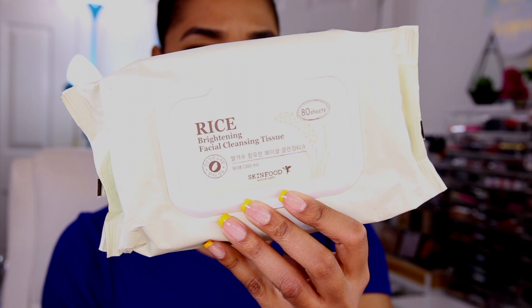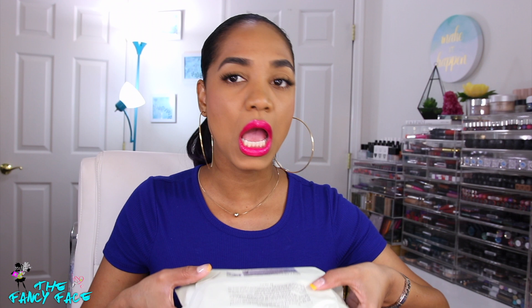By the way, check out these wipes — the Skin Food Rice Brightening Facial Cleansing Tissue. There are 80 sheets for $7.99, available at Ulta. I got mine buy one get one 50% off. These are some of the best makeup wipes I've ever used. They remove waterproof makeup, stay really moist, and you don't even need to store them upside down.